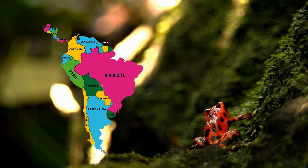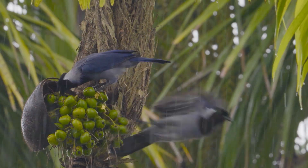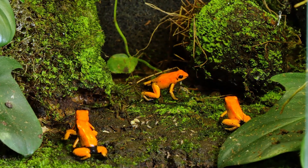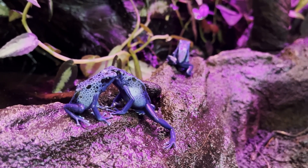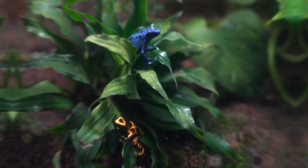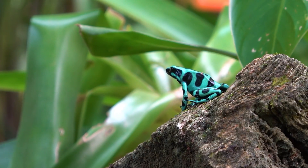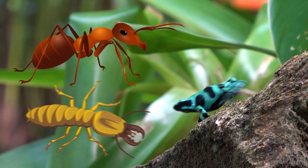They mostly live in Central and South America, especially in places like the Amazon rainforest, which is humid and has tons of plants and insects. Even though poison dart frogs are small, they can be very active and social. Some species live in small groups and even call each other using loud, chirping sounds. Male frogs often sing to attract females or to keep other males away from their territory. These frogs are diurnal, meaning awake and active during the day. They hop around the forest floor and on leaves, hunting tiny insects like ants and termites to eat.